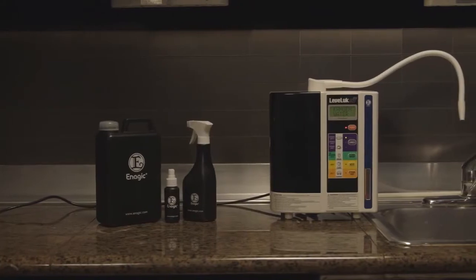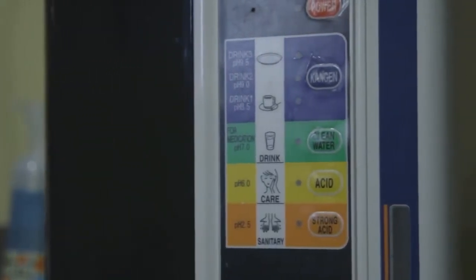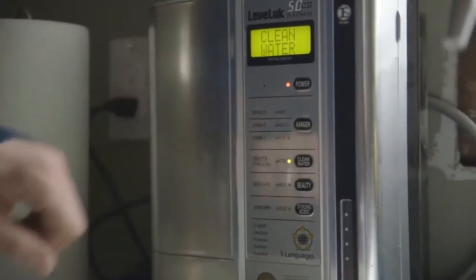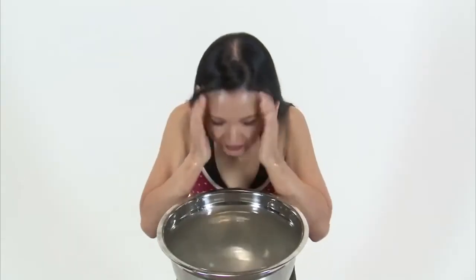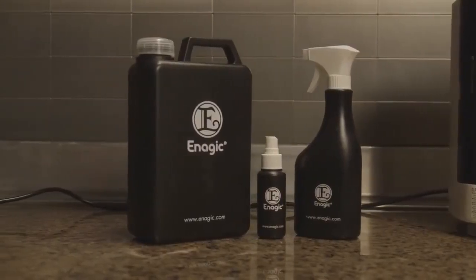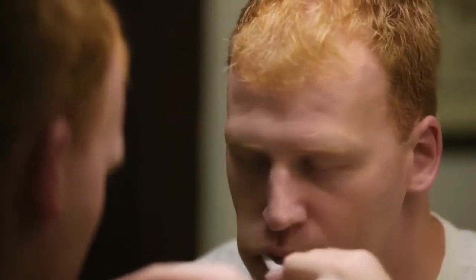That's not all that this device can do. Your SD501 has other machine settings that make special waters to help you go green and chemical-free in your home. The clean water setting has a neutral pH of 7, great for cooking and baby formula. The beauty water setting makes water with a pH of 6 — it acts as a toner, balancing the pH of your skin for a soft, beautiful appearance. The strong acidic water has a pH of 2.5 and acts as a disinfectant, replacing harmful household cleaners. It's also safe to use topically to replace hand sanitizer, mouthwash, and even teeth whitener.